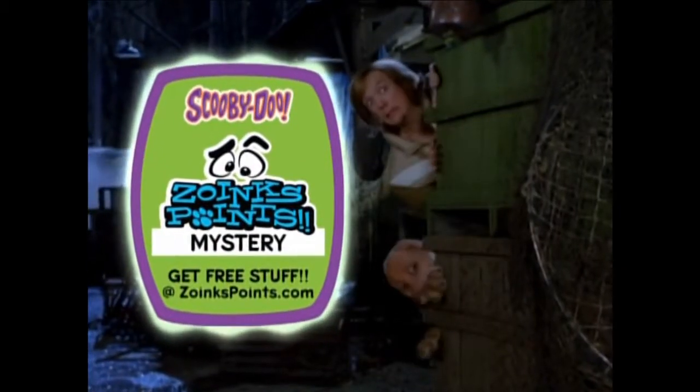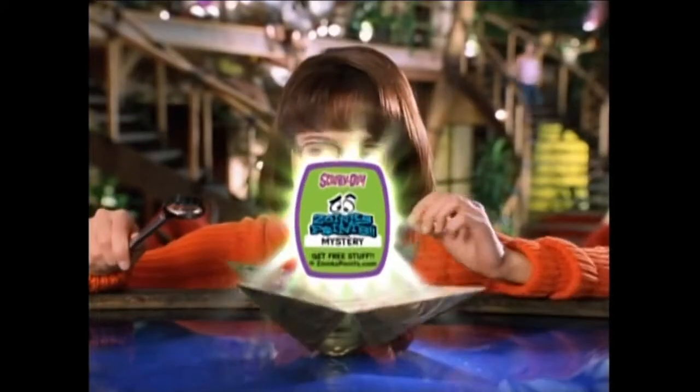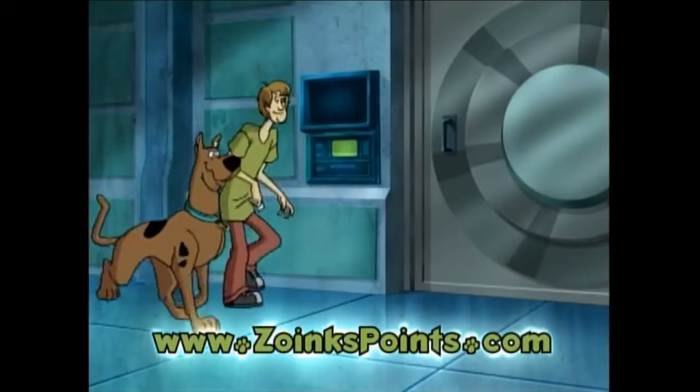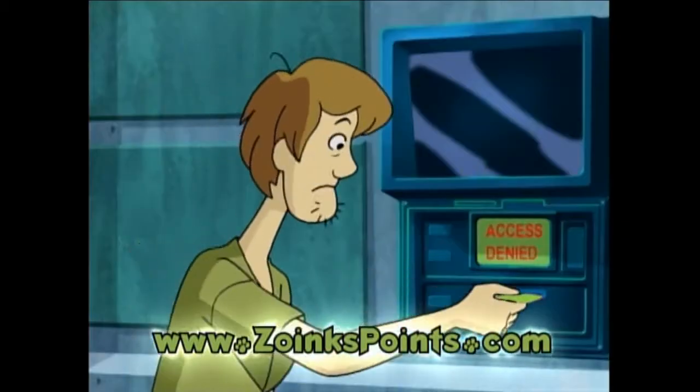Zoinks Points get you free Scooby stuff. That sounds pretty good, doesn't it? It's cool. And you can find Zoinks Points codes when you buy Scooby products like these. Wow! Once you've got the code, head online to ZoinksPoints.com to discover what your special Zoinks Points code will unlock.